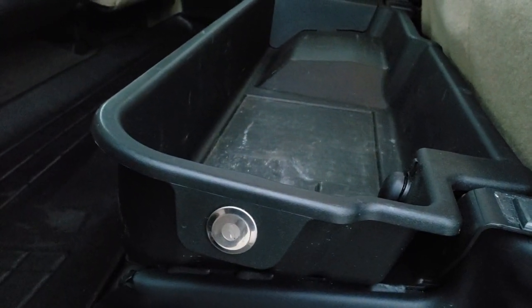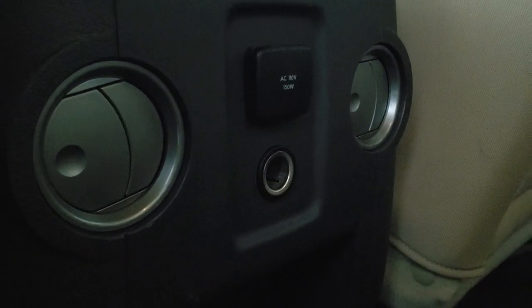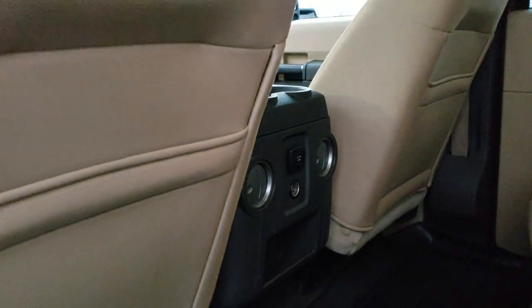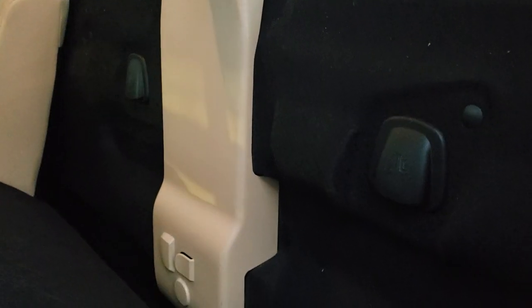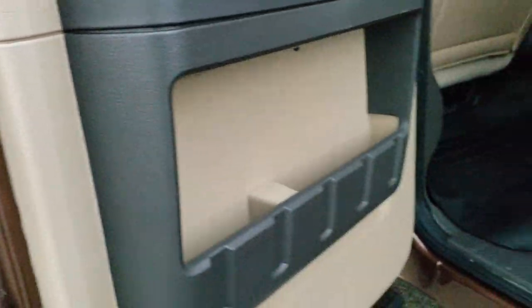That locks with the ignition key right there, and you've got the Aries all-weather floor mats back here as well. There's a 110 volt, 150 watt plug-in back here too. And behind the seats you do get latched tether anchors for any child car seat needs. You also get child safety locks on the back doors.